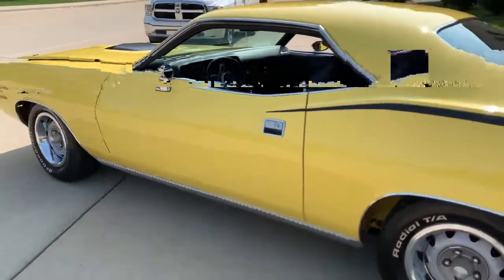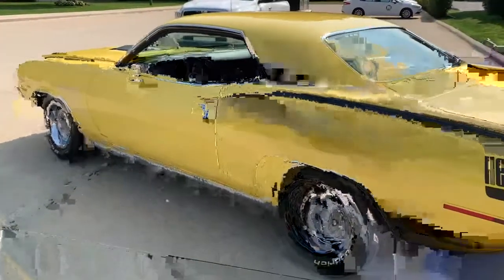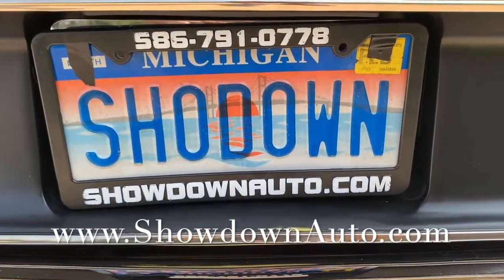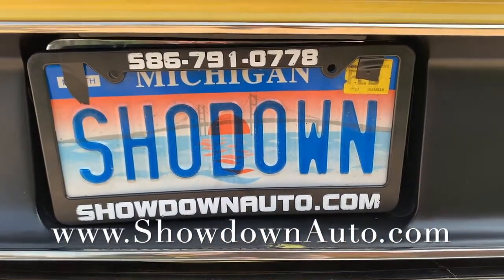I just took over a hundred photos today for this video. If you have any questions at all, feel free to call anytime. My name's Dave. The number is 586-791-0778. Showdownauto.com. Thanks for watching — I'm going to go for a ride.